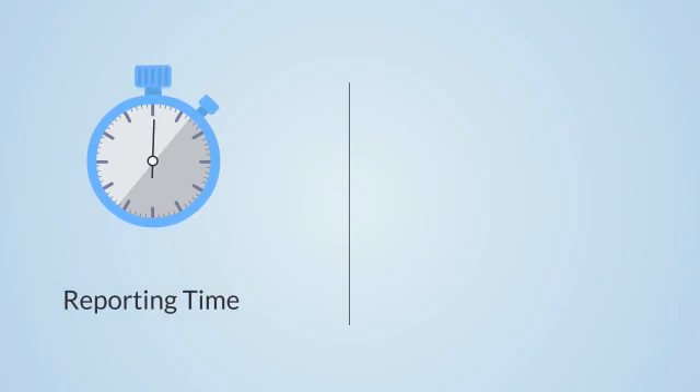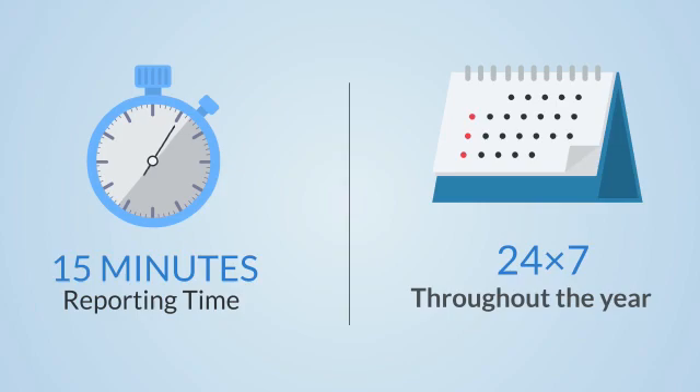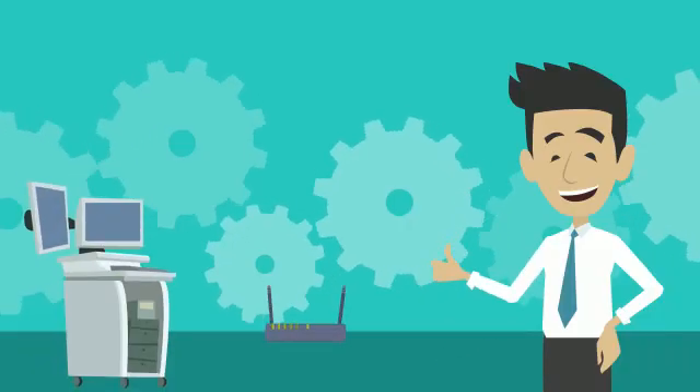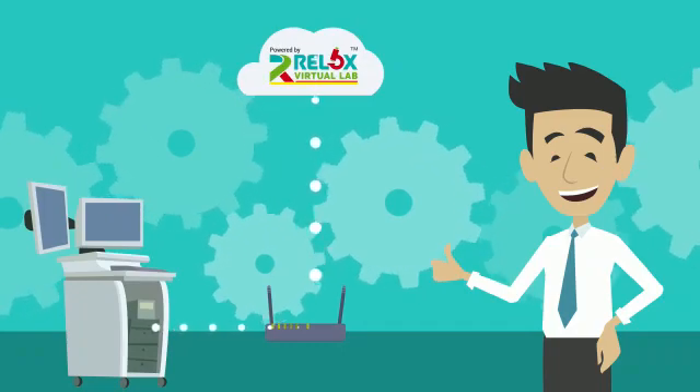Our reporting time is just 15 minutes. The service is available 24/7 throughout the year. The platform works in offline and online modes. We make the best use of technology by the seamless integration of machines with Relox cloud platform.